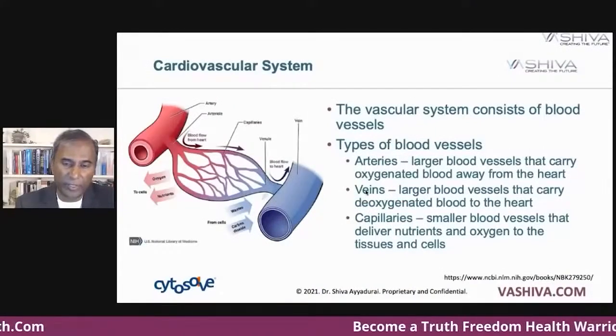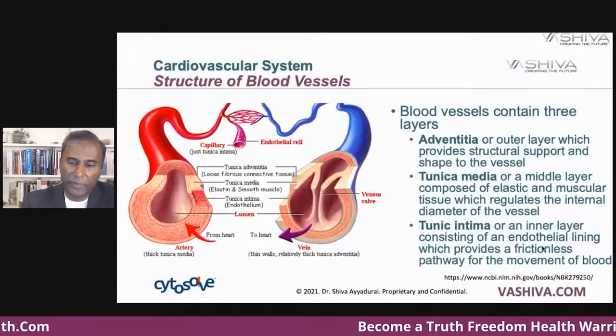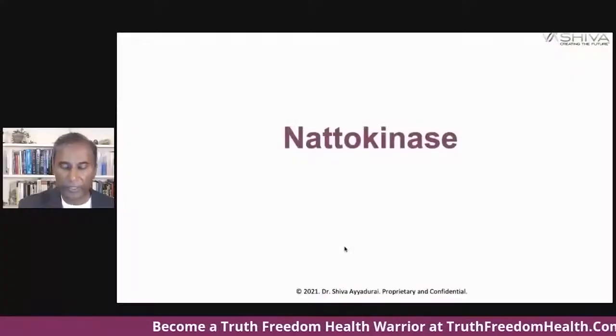Here are the types of vessels. You have arteries, veins, and capillaries. The inner layer is made up of endothelial cells. One of the most important molecules discovered last century was nitric oxide. Nitric oxide is a very important pervasive molecule that supports the cardiovascular system. So let's go to natokinase.